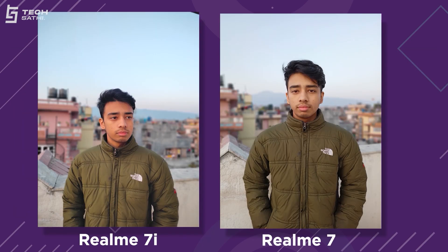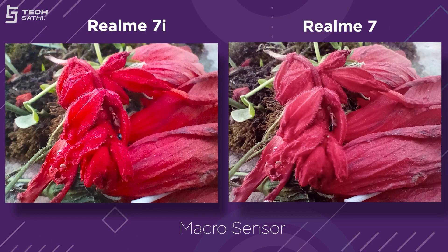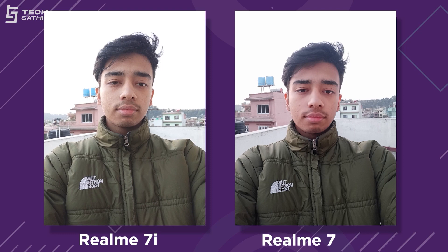Both ultrawide sensors have fixed infinity focus. The 2MP depth sensor struggles at times with edge detection, but portraits look good on both phones in ample lighting. Realme 7 produces more natural images while Realme 7i applies extra saturation. The 2MP fixed-focus macro shots let you get close to the subject, though clarity isn't great on either phone. In selfies, a red tint is noticeable on Realme 7, while Realme 7i over-sharpens details but gets color reproduction correct.